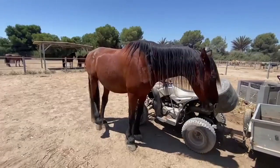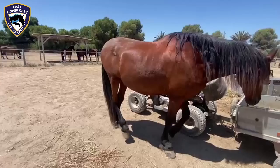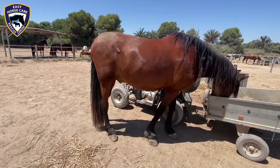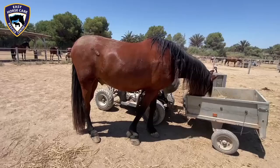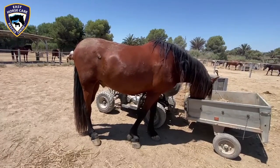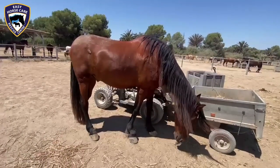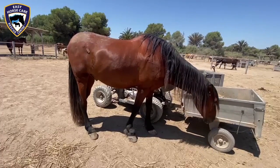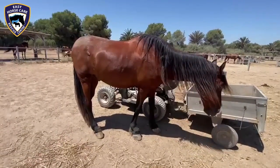We were called out by the Torrevieja council to collect him, where he'd been tied up along a public walkway. He was also absolutely skeletal at the time. His owners found out where he was and came after him — with a transit van — and they actually thought they were going to put this horse in a transit van. We called the police, and they were absolutely brilliant. They came flying around and very firmly told the owners they were not allowed to take the horse back.